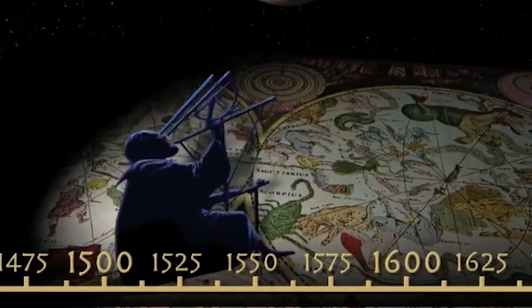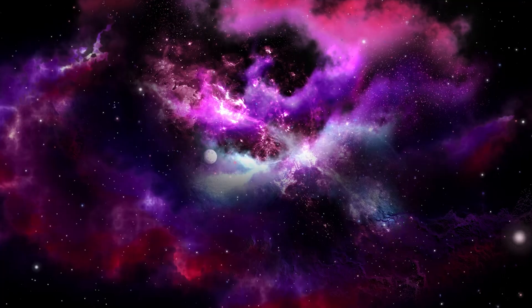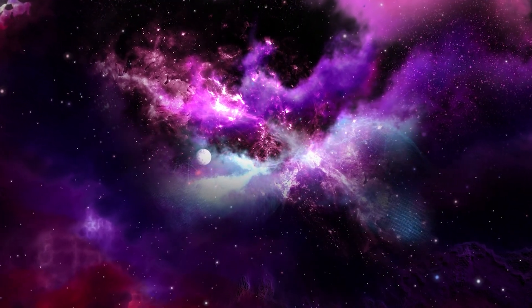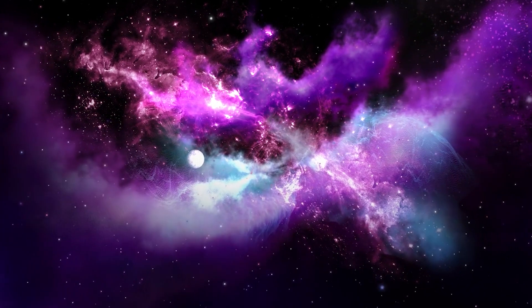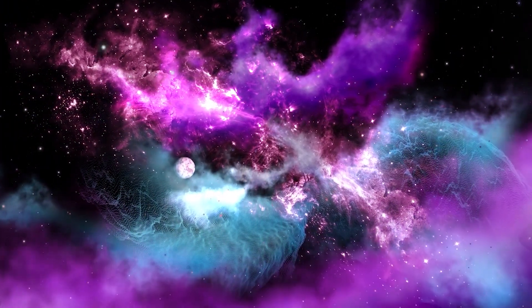Over the last 14 million years, explosions at the void's center have shot gas beyond space. According to Zucker, the shockwave collected clouds of gas and dust into a thick, freezing, hollow shell that formed the surface of the Local Bubble. On the bubble's surface, the clouds of gas and dust supplied enough fuel for star-forming areas.